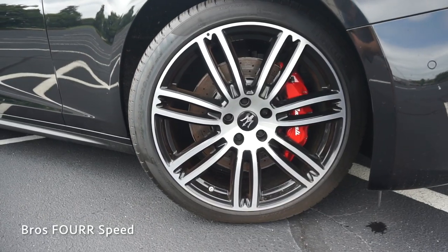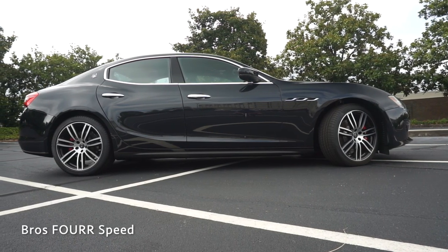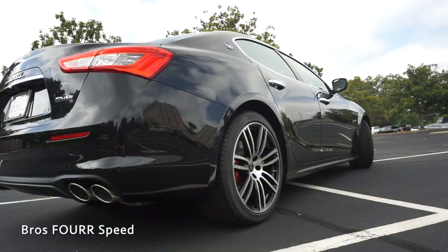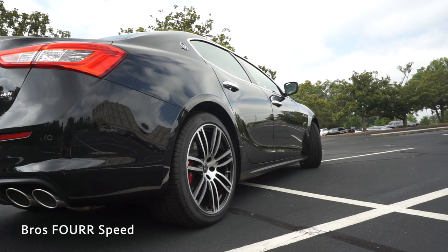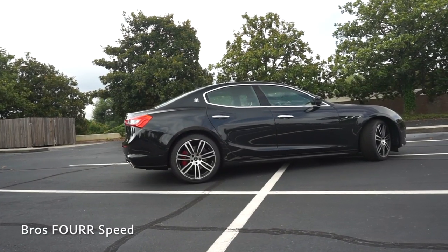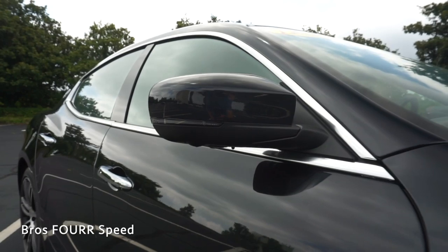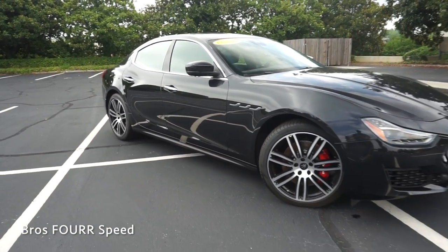Moving to the side, this features 20 by 8.5-inch wheels up front and 20 by 10.5 in the rear. They have a nice seven double-spoke design with a two-tone finish. Four-wheel disc brakes are in all four corners, and this also has an adaptive suspension. There are functional air vents just behind the front tire. The power folding side mirrors have an integrated turn signal along with a camera underneath each one as part of the surround view camera system.